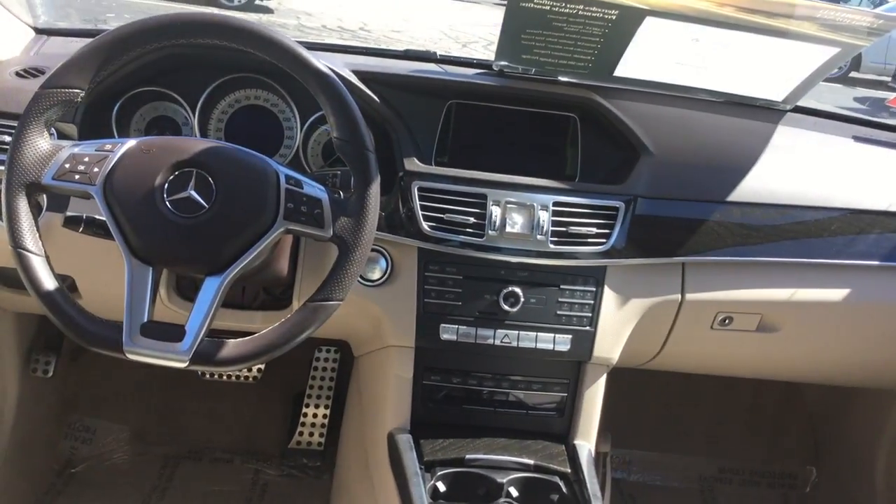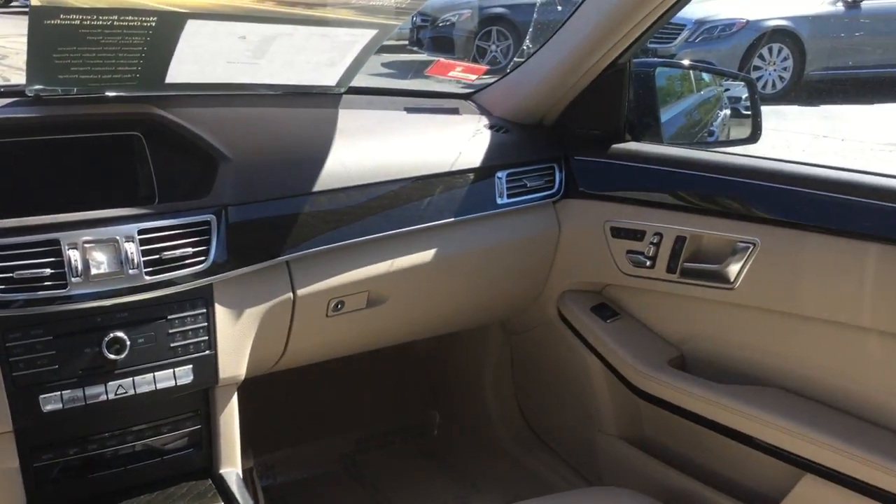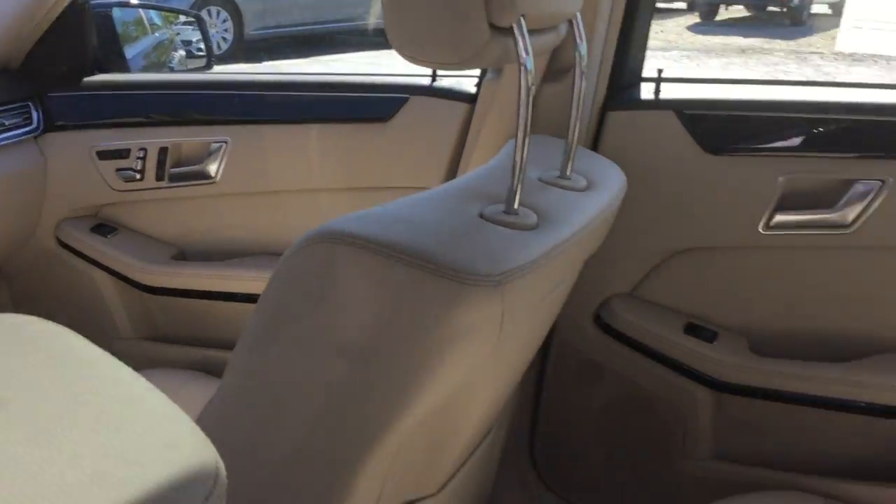It has heated front seats on the inside, dual zone climate control, automatic with a Harman-Kladen sound.